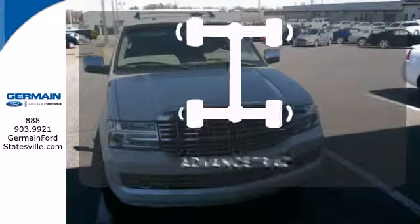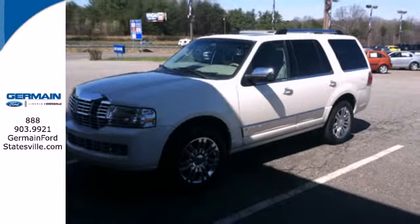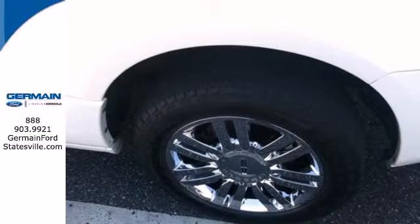When roads are slippery, stay calm with AdvanceTrac. Wrap yourself and your family in luxury, safety, and technology with this impeccable Navigator. Take it for a test drive today.